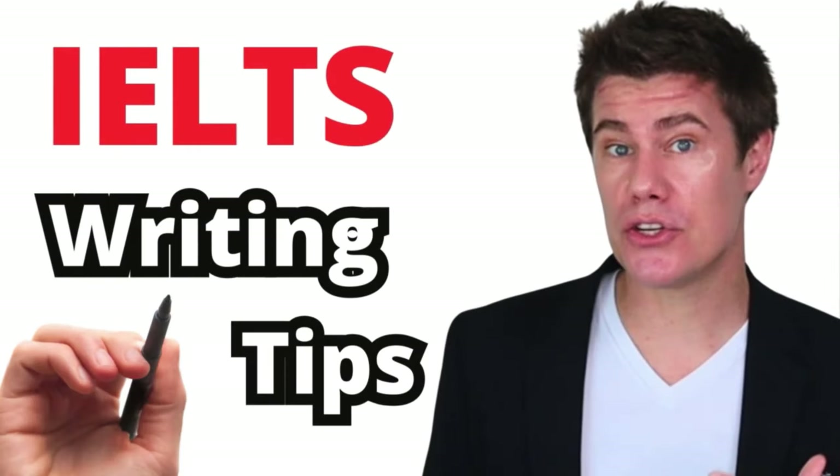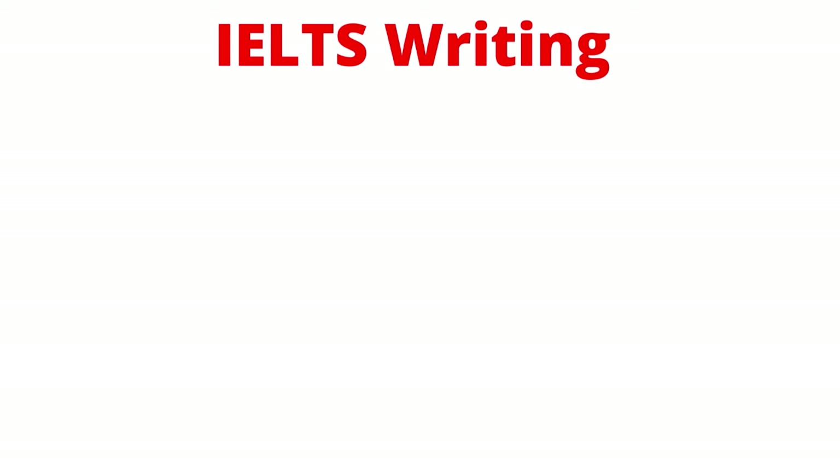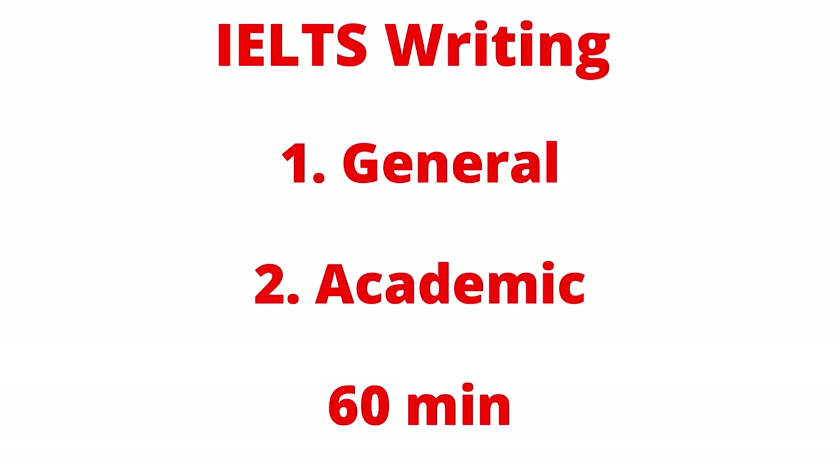The speaking section of English language tests requires consistent practice and preparation. By following these 10 tips, you can enhance your speaking abilities, increase fluency, and perform well in the IELTS, TOEFL, or TOEIC tests. The IELTS writing section has two tasks — general and academic — and is 60 minutes long.